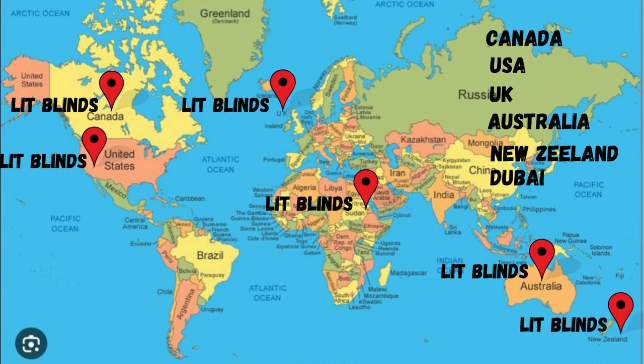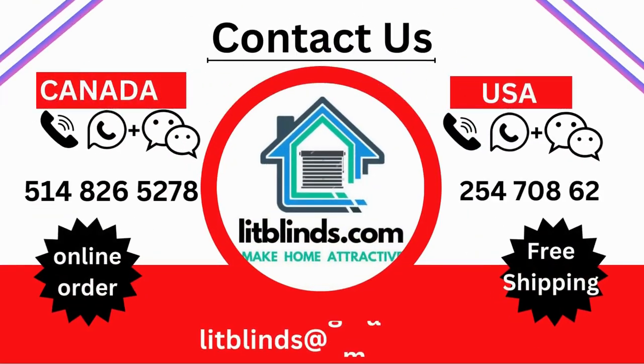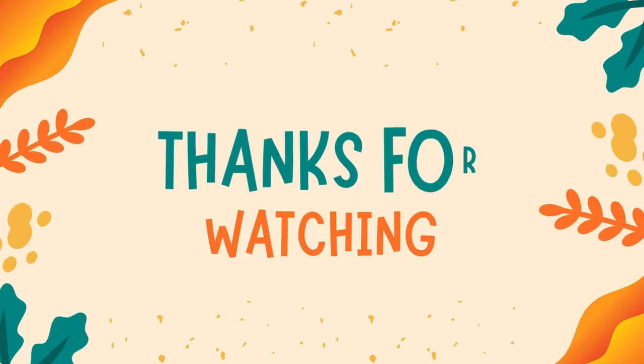Contact us: Canada 514-826-5278, USA 254-708-6262. Email: litblinds@gmail.com. Thanks for watching.